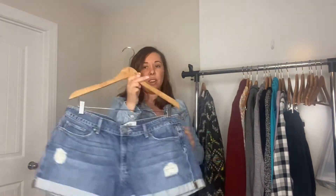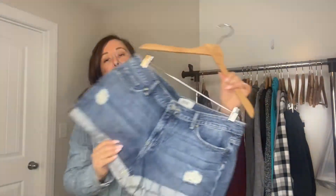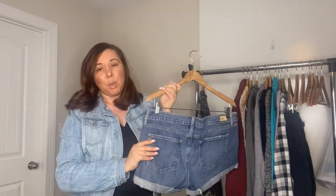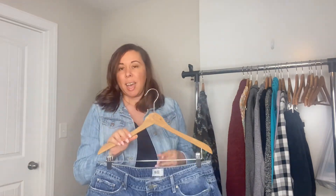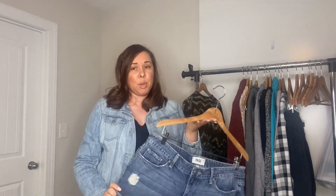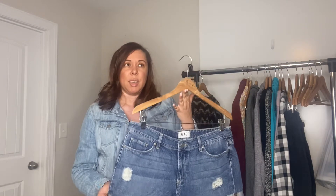Moving right along are these really cute Paige denim cutoff distressed shorts. Since we are moving into spring, I am starting to build my closet for the spring and summer, and shorts is definitely a staple. Paige is not a brand that I always pick up either. These were only $4, and since I'm trying to build my spring and summer collection, I went ahead and picked these up. I'm thinking I'll get between $25 and $30 for these.